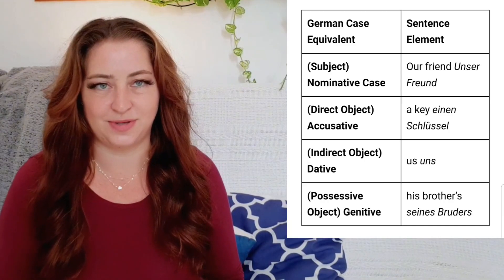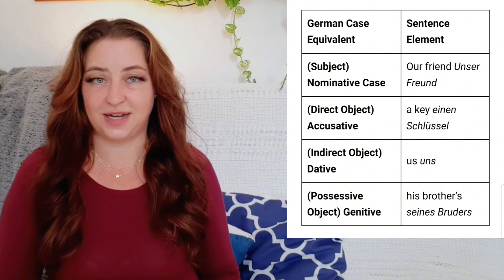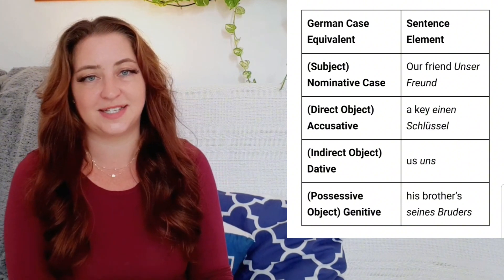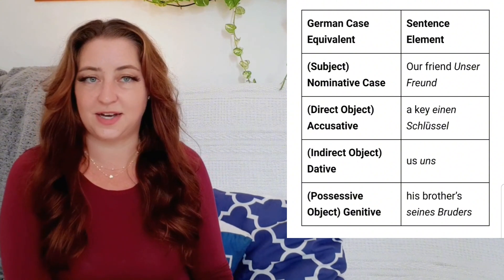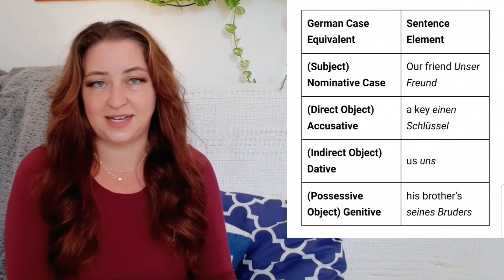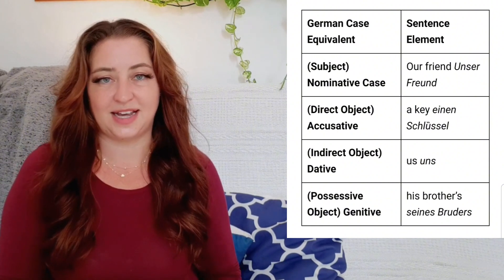In this table, you can see how the sentence subject takes the nominative case. Likewise, direct objects take the accusative case, and indirect objects take the dative case. Finally, possessive objects take the genitive case. These cases apply to nouns themselves, their endings and modifiers, and adjectives and determiners — these are just fancy words for things like 'the,' 'a,' and 'an.' Now let's look at each case in a little more detail: what it is and how to identify it.